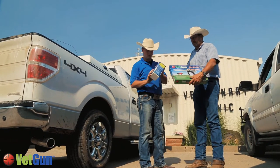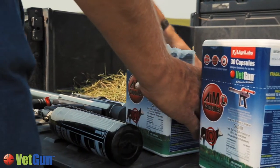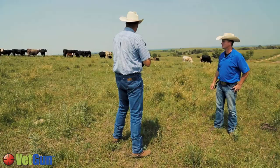Horn flies are a nuisance and a production loss, so getting rid of the problem is important. What I like about the VET gun is you don't have to go out there weekly to treat them with a topical fly applicant. It has some duration, it lasts, you see the increase in weight gain — it just works.